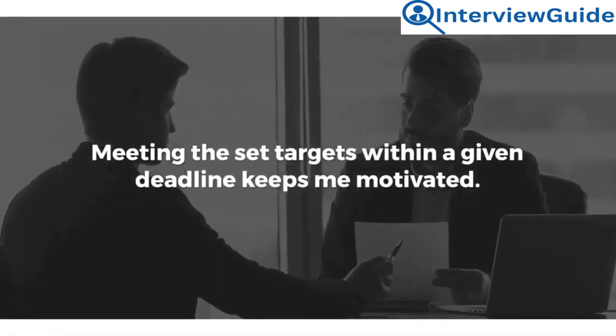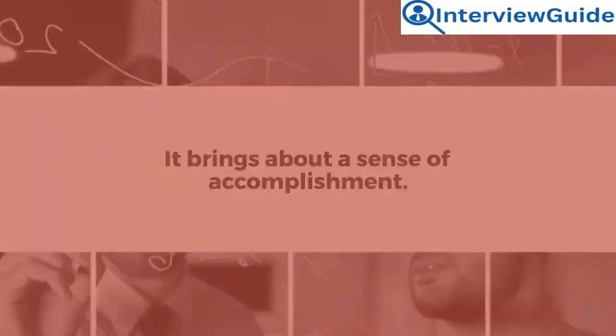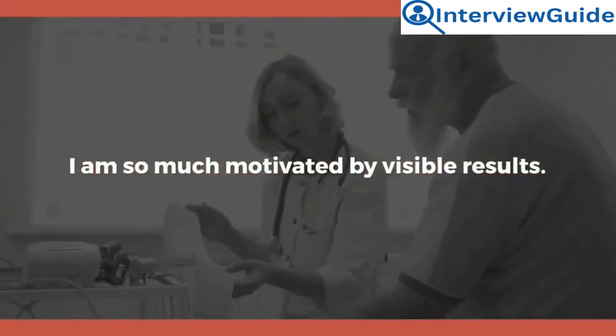Sample answer: Meeting the set targets within a given deadline keeps me motivated. It brings about a sense of accomplishment — it leaves me with something that, when I look back, I can say I achieved that. I am very much motivated by visible results.